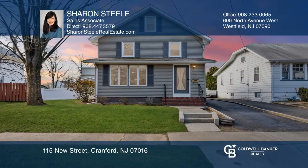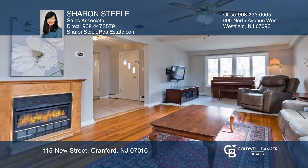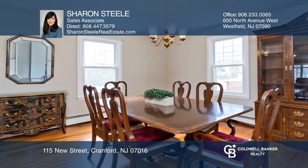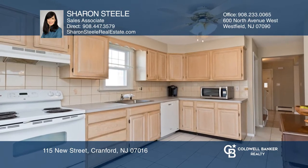This surprisingly spacious Cranford Colonial offers three bedrooms, one and a half baths, large living and dining rooms, finished basement and much more. There's a gas fireplace in the living room, and the nicely sized kitchen features sliders to the deck and fenced-in yard.